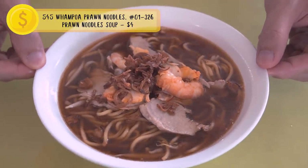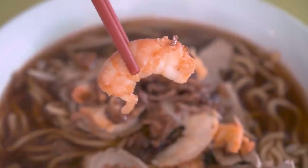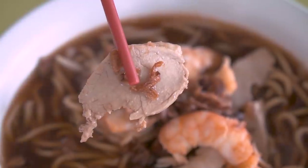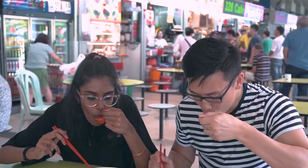Now we have a dish you cannot eat with your hands — prawn mee. It's not Indian food, but that's the nice thing about hawker centers: you have variety. This is one of the more famous stalls at Teka Market. The prawn flavor is so strong, the soup really is the highlight, and the pork is chewy yet very tender. I prefer rice over noodles, but I think I'd take this over a rice dish.